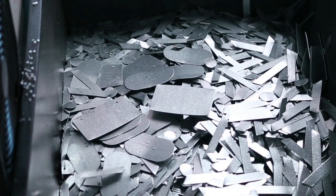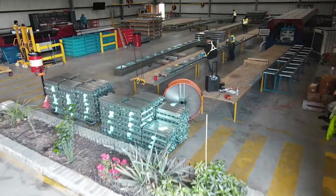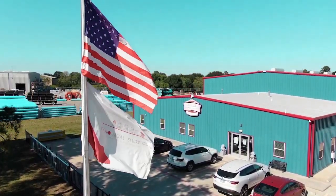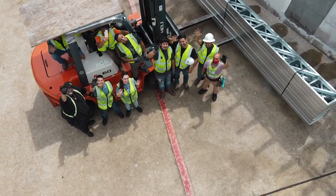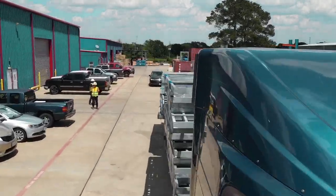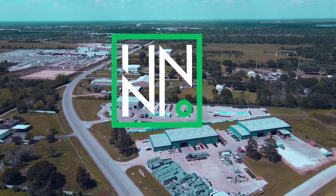At Inno, we're committed to sustainability and minimizing our environmental impact. That's why we make sure that all scrap metal generated during the production process is collected and recycled. Inno is where the shape of the future forms. Join us in building a better future.